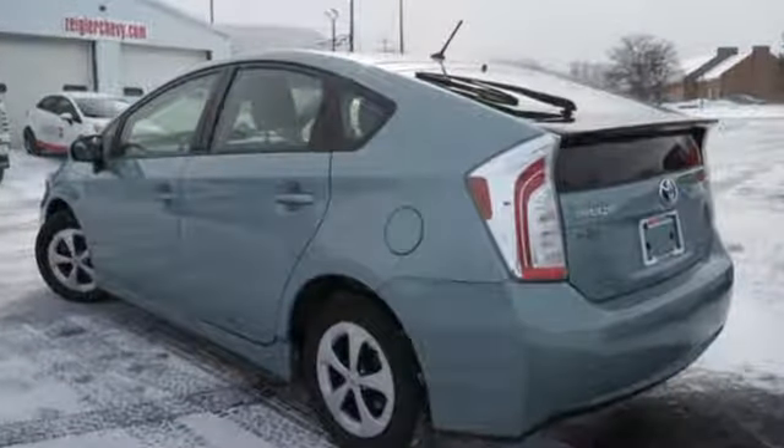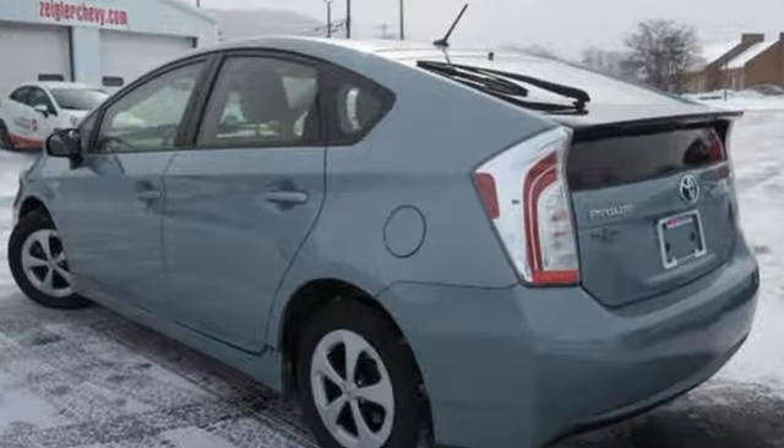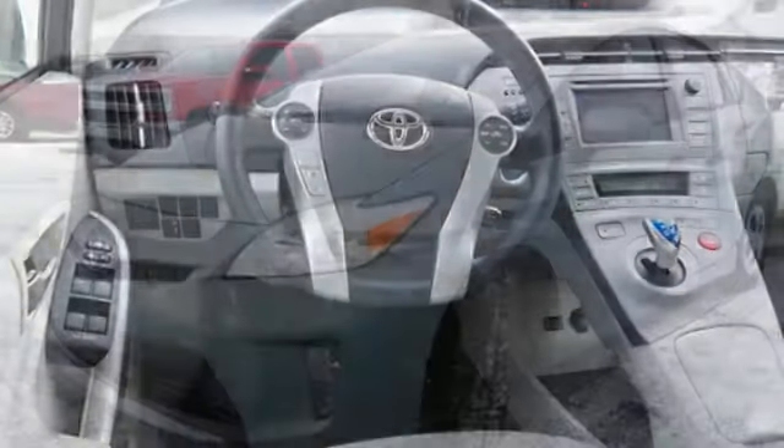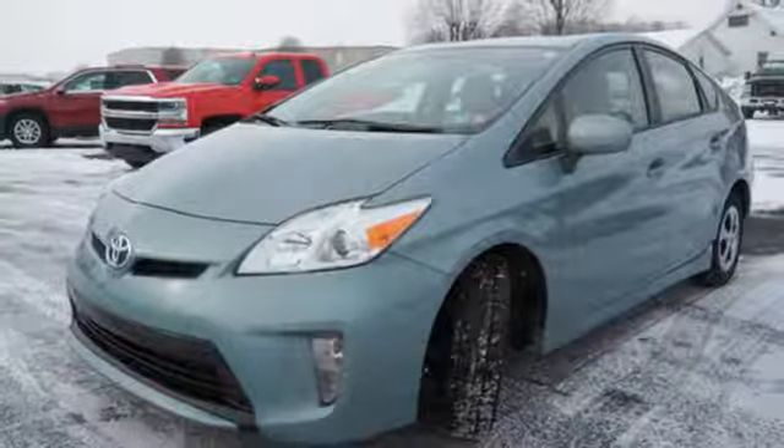It comes nicely equipped with features you'll love: Bluetooth wireless audio streaming, doors and push button start proximity key, manual tilting steering column, and configurable instrument gauges.